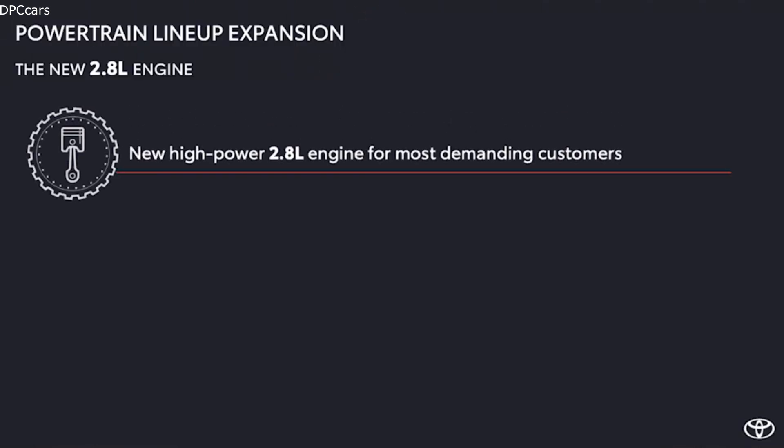Today Hilux offers a 2.4-litre diesel engine. It will remain in the lineup and offers all that a modern pickup requires. To provide extra performance, we are expanding the engine lineup in Europe and introducing a 2.8-litre high-performance diesel engine.